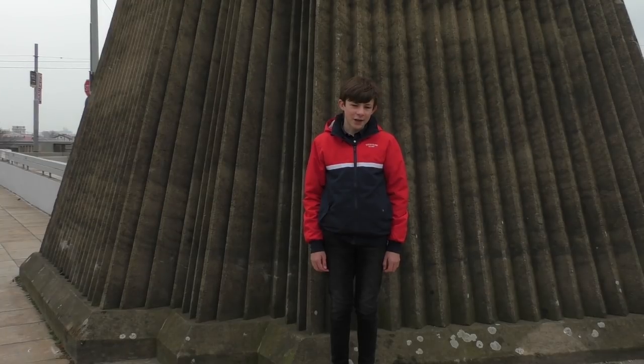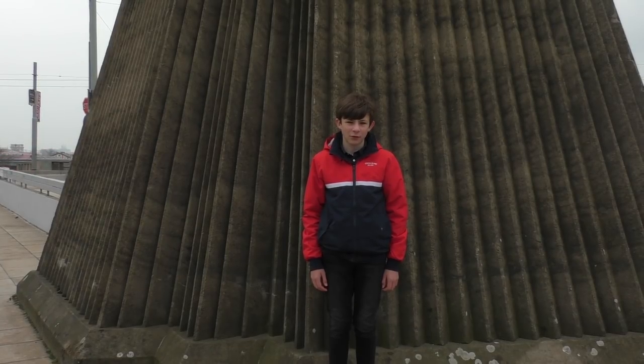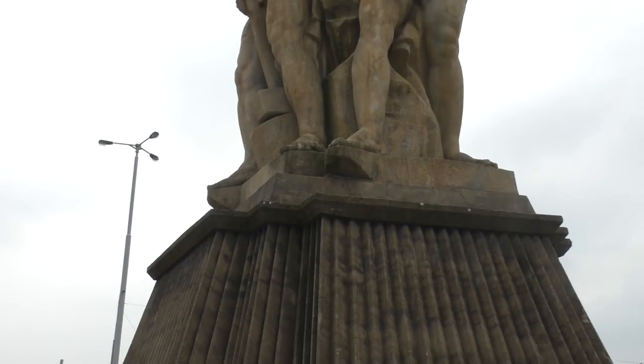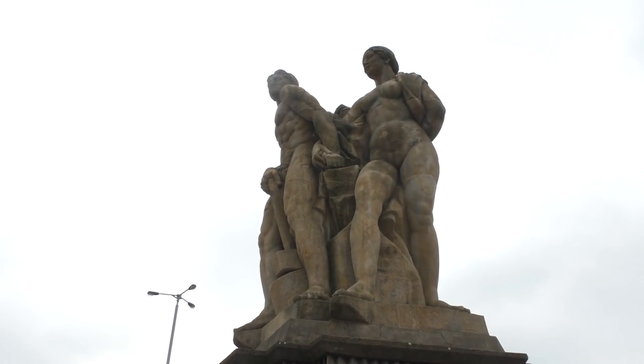All of this can be seen only if you are on Štvanice or on the Vltava. On the bridge itself there is also something interesting: right at the entrance from the Holešovice side you can notice two sculptures by Jan Štursa — 'Work' on the western side and 'Humanity' on the eastern side.